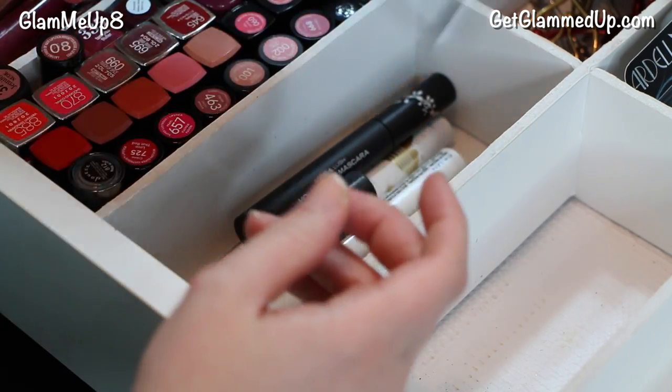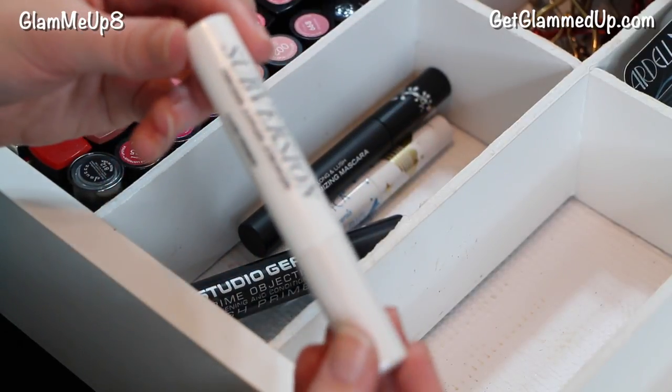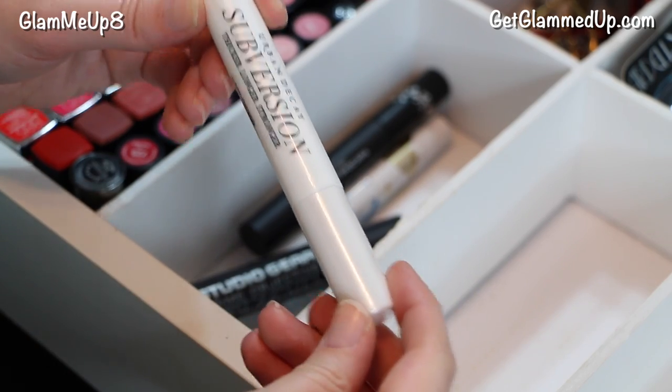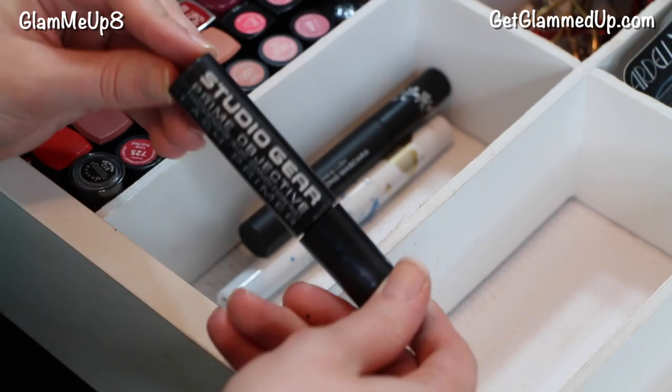Did not like that one — sell that. For primer: I'm not really big on this primer from Urban Decay, I don't really see where it worked all that great, but I'll keep it to use it up. Studio Gear Primer — that one's pretty good.